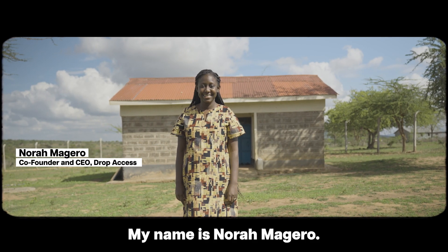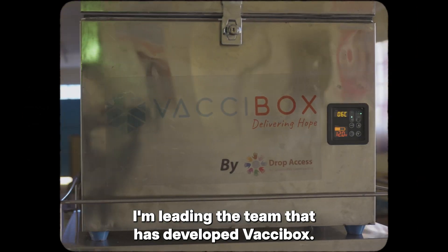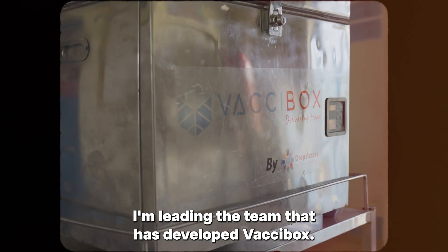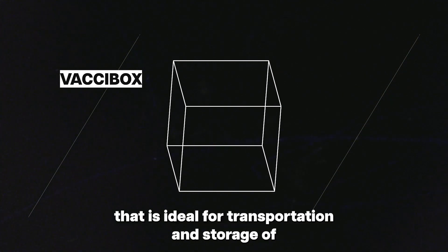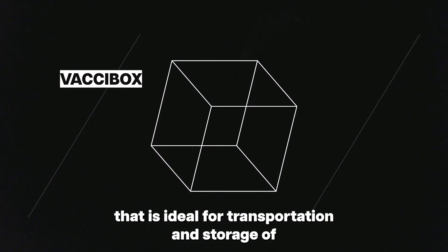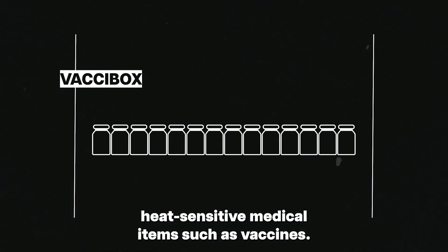My name is Nora Maguero. I'm the co-founder and CEO of DropAccess, and I'm leading the team that has developed Vaxibox. Vaxibox is a portable healthcare refrigerator that is ideal for transportation and storage of heat-sensitive medical items such as vaccines.